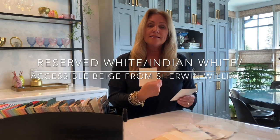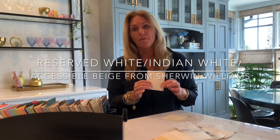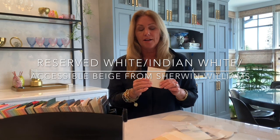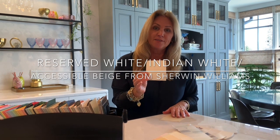Reserved White is the perfect color for a soothing traditional decor, but I know it will work with any decor. If you like to lean towards the gray tones, then Reserved White is your color.